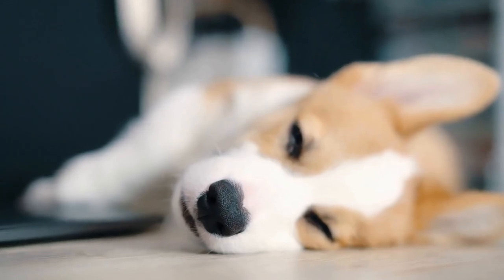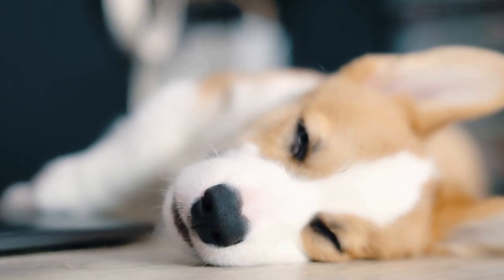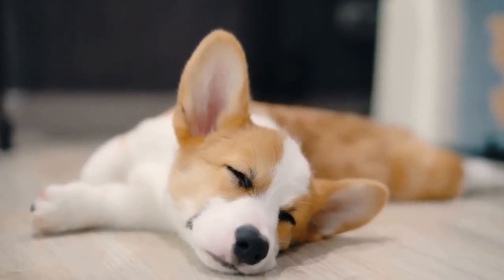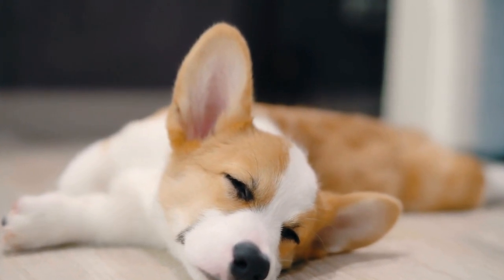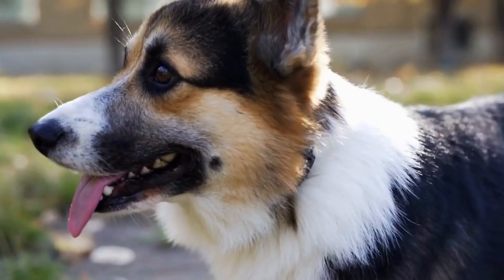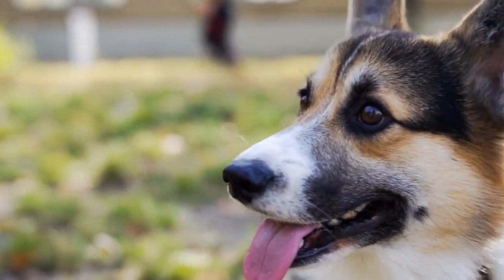Another great way to keep your Pembroke Welsh Corgi active is through interactive toys and puzzles. These toys can be filled with treats or food, requiring your pup to figure out how to get to the reward. Not only does this provide mental stimulation, but it also helps prevent boredom, which can lead to destructive behavior.